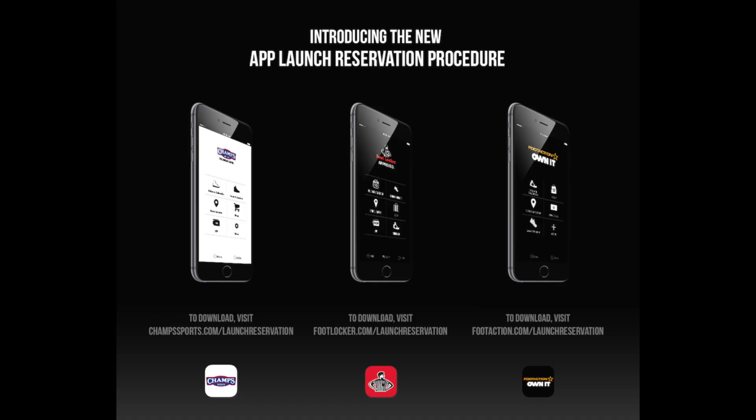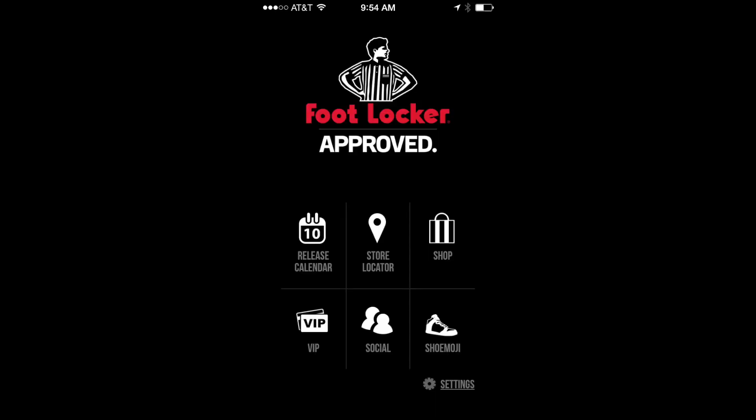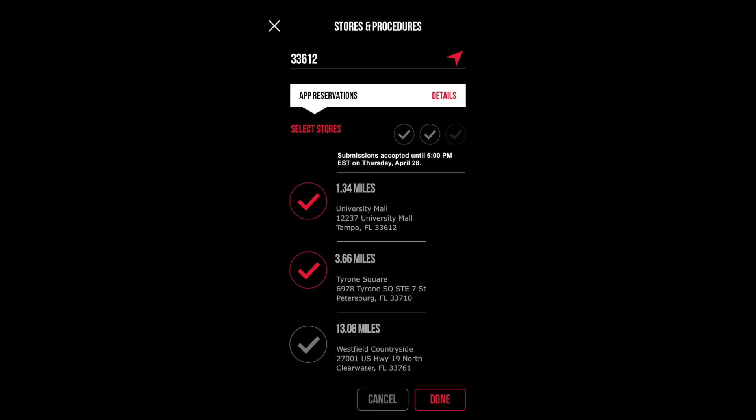The first strategy we're going to get into is using the Foot Locker, Champs, and Foot Action apps. Essentially with the Foot Locker app, you can reserve pairs of Yeezys or other shoes by just signing up with the raffle. You'll be able to select what sizes you want and where the nearest locations are that you'll be able to pick them up. It is a really great way to do it — super easy, and if you get lucky, there you go.